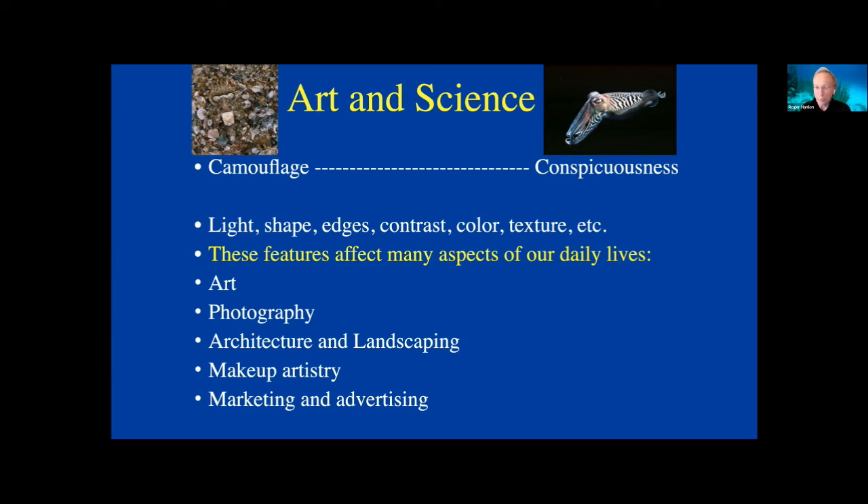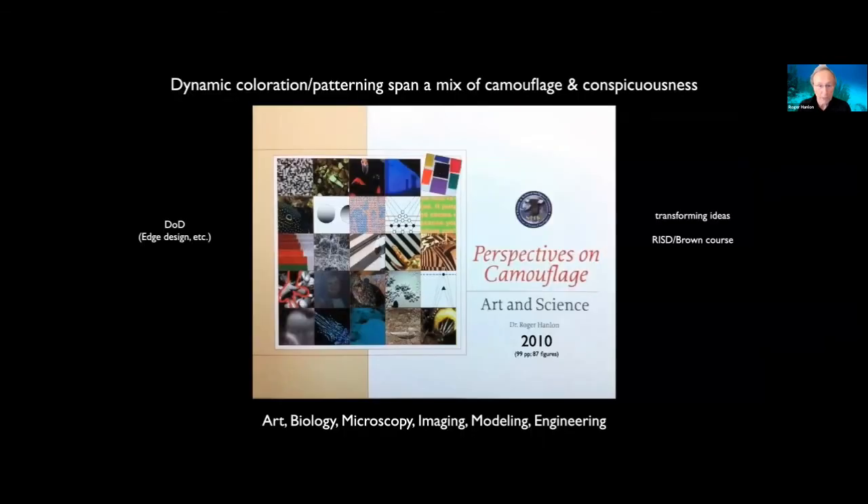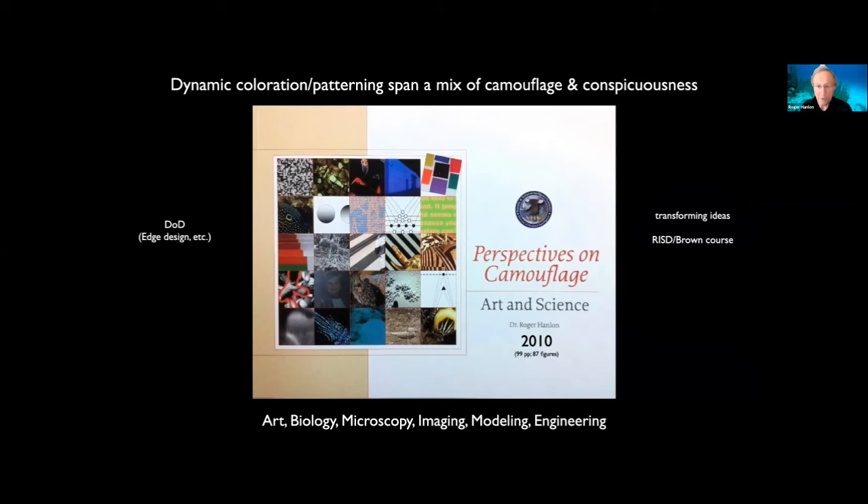Rhode Island School of Design — among the top three art colleges in the United States — is 90 miles down the road. I teach there occasionally and have their students in my lab quite often. I convened a three-day meeting with half artists — sculptors, architects, fashion designers — and half biologists doing visual perception. I ended up writing a book that summarized everything we did between the art and science communities. It involves biology, microscopy, imaging, modeling, engineering, and a lot of art.